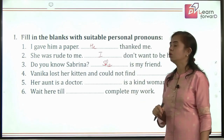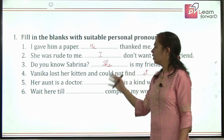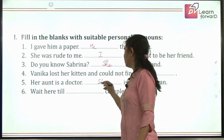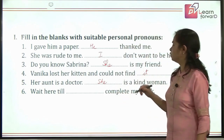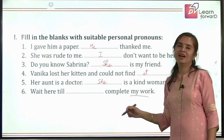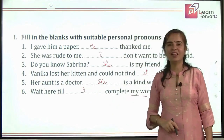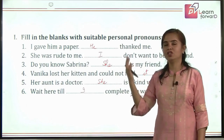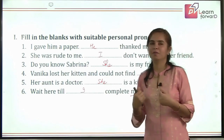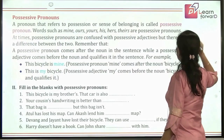'Vanika lost her kitten and could not find it' — we use 'it' for animals. 'Her aunt is a doctor; dash is a kind woman.' We are talking about aunt, which is feminine, so 'she is a kind woman.' 'Wait here till dash complete my work.' Who is going to complete my work? Of course I — so 'wait here till I complete my work.' This is the first person subjective singular pronoun.